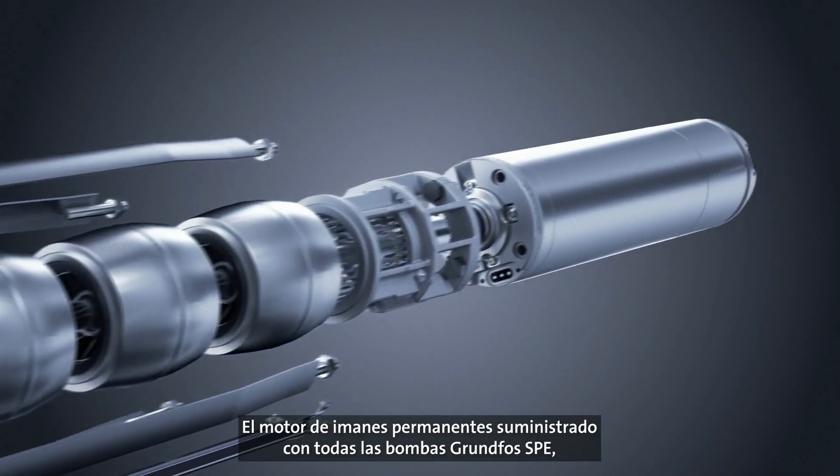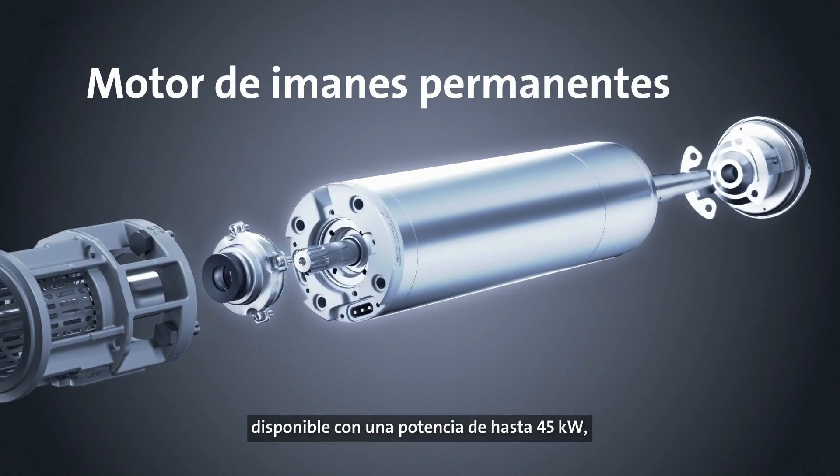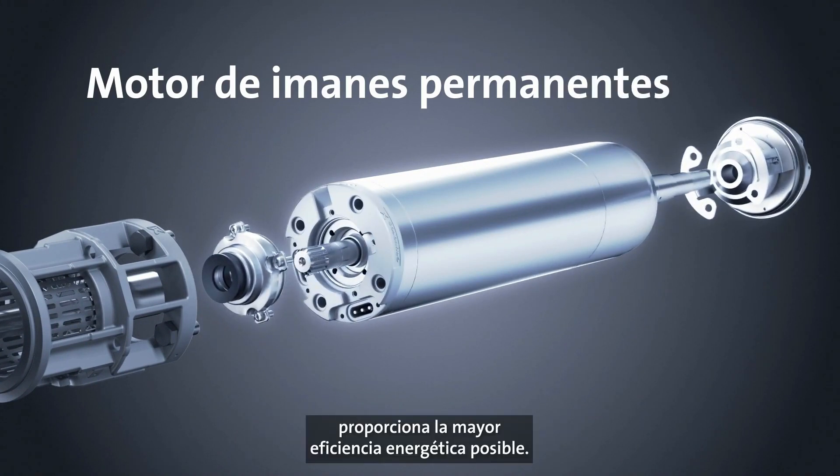The permanent magnet motors supplied with all Grundfoss SPE pumps provide the highest possible energy efficiency and are available with a power output up to 45 kilowatts.